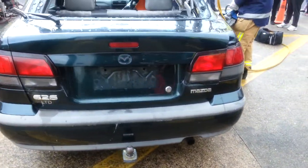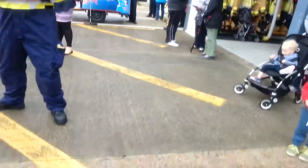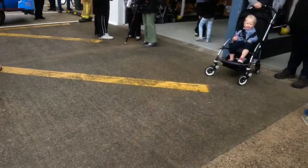Hey everybody, Alex Makinson here. I'm here at the Thames fire station in New Zealand and it's a fire station open day today. I just thought I'd do a quick video.